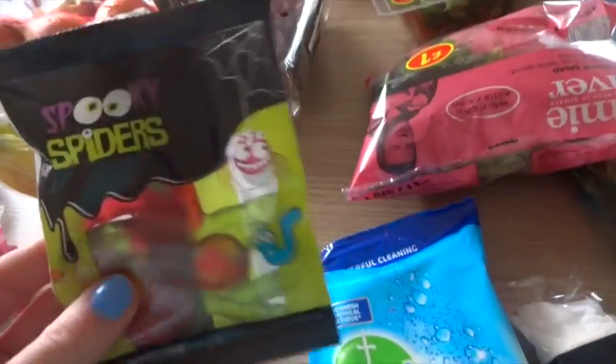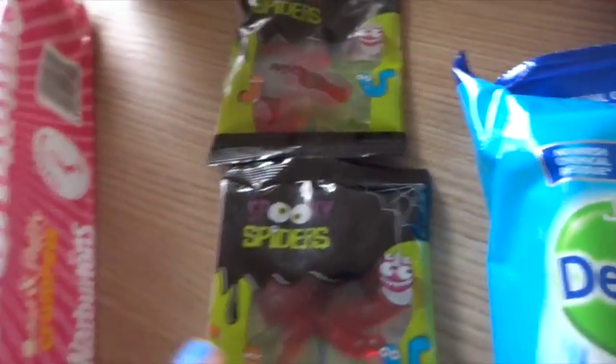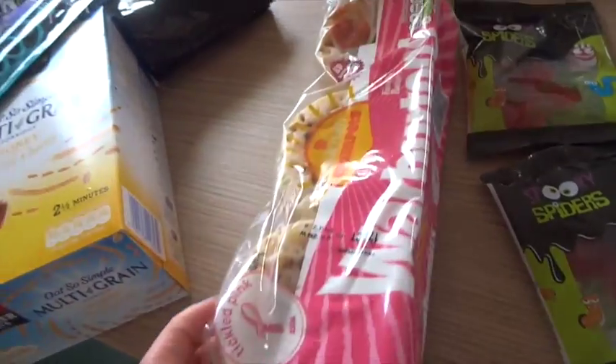This is for the kids after school — Violet chose those, just like creepy spiders. They were 31 pence each in the Halloween section. We've got some crumpets, mainly for the boys because they like those.